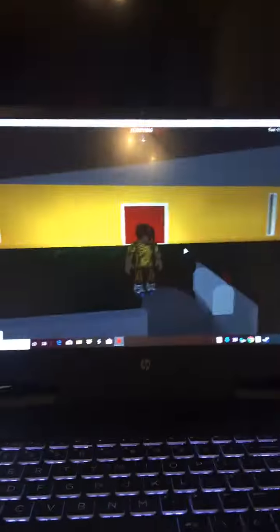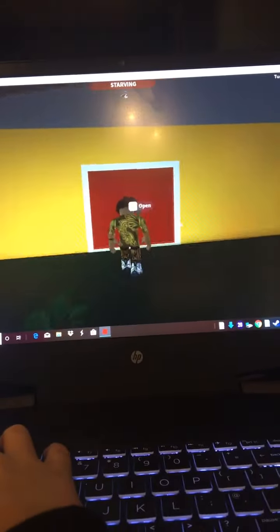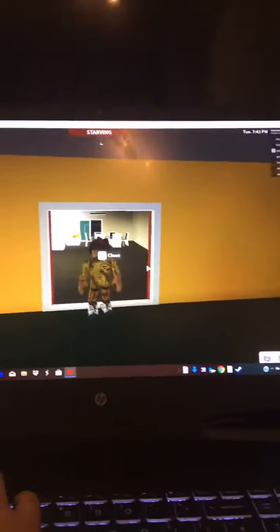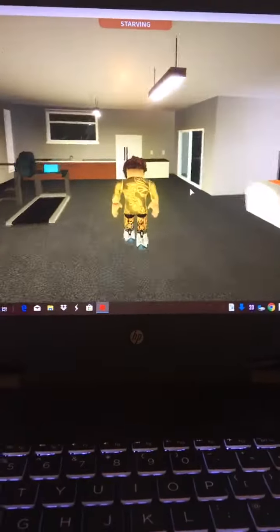My new Roblox Bloxburg house. Come to the front. Let's go in. Open the door. I know it's not the best, but I just sold my tiny little house. I'll show you around.